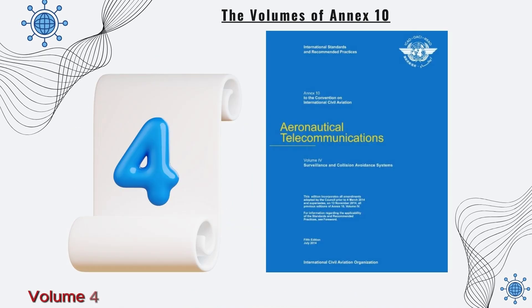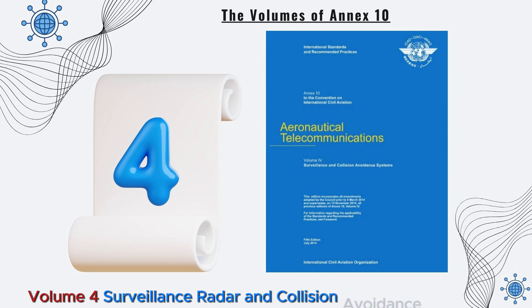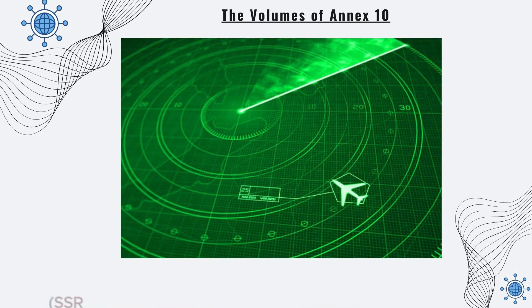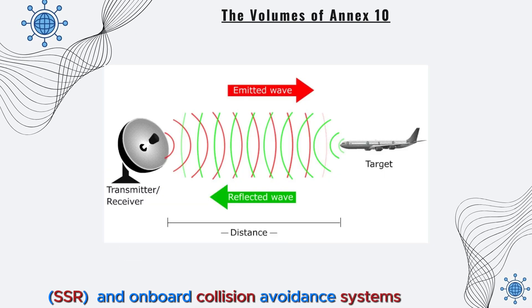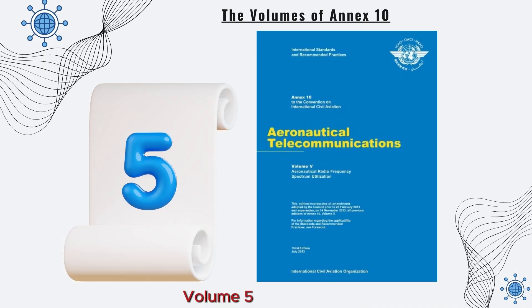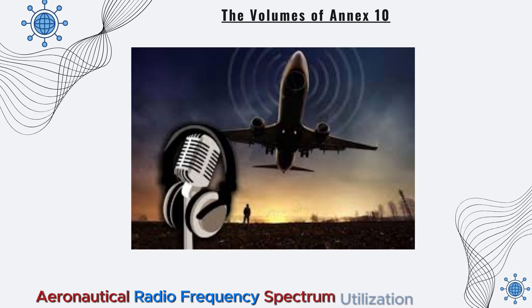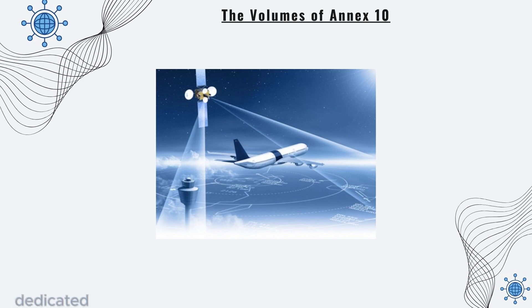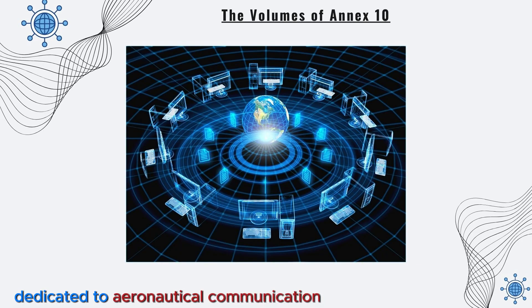Volume 4, Surveillance Radar and Collision Avoidance Systems, establishes standards for radar systems, SSR, and onboard collision avoidance systems (ACAS), enhancing safety in the skies. Volume 5, Aeronautical Radio Frequency Spectrum Utilization, provides guidelines for the efficient use of radio frequencies dedicated to aeronautical communication and navigation.